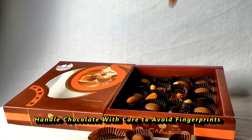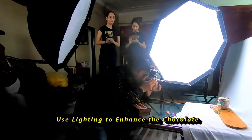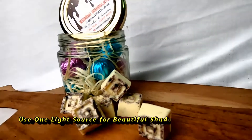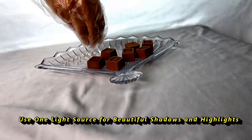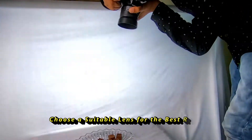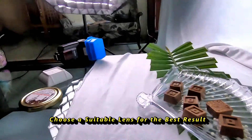Use lighting to enhance the chocolate. Use one light source for beautiful shadows and highlights. Choose a suitable lens for best results — I am using the Canon 35mm lens.